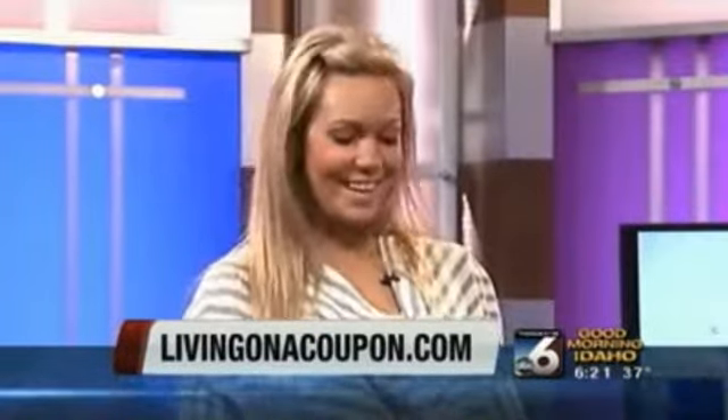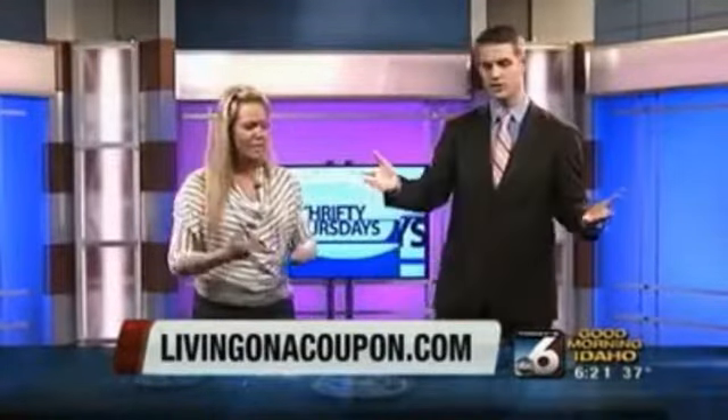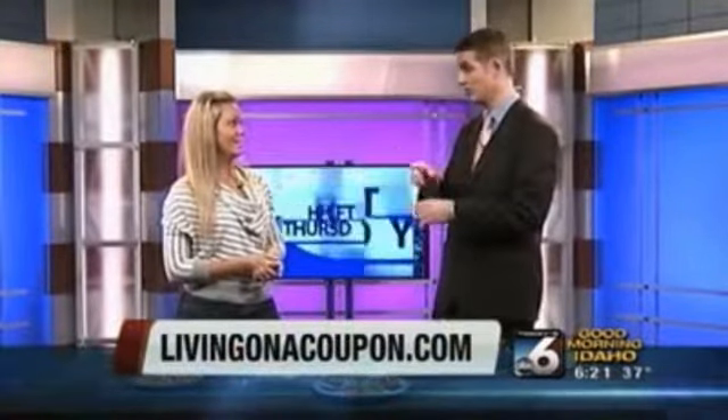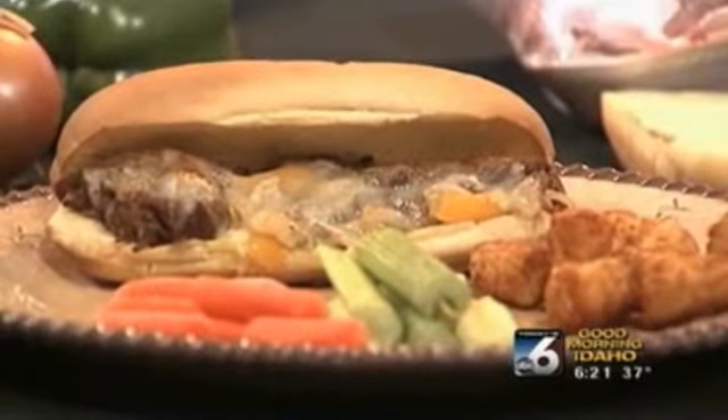Awesome — so lunch for when you head to work, whatever, just leave it in the fridge. She also added tater tots and some vegetables, just stuff she had in her freezer. We'll have the whole recipe for you along with the prices, and a link to that coupon to get the cheese down to $0.99. That'll be at IdahoOnYourSide.com. Jessica Hacker from LivingOnACoupon.com — thanks so much!